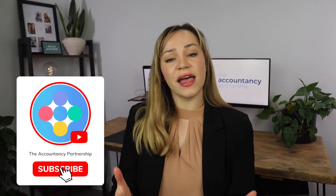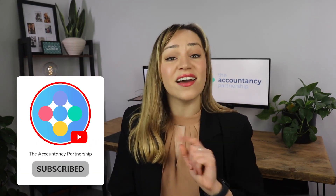We hope this video helped clear things up for you. Leave a comment if you have any questions and remember to hit subscribe for more helpful accounting content just like this.